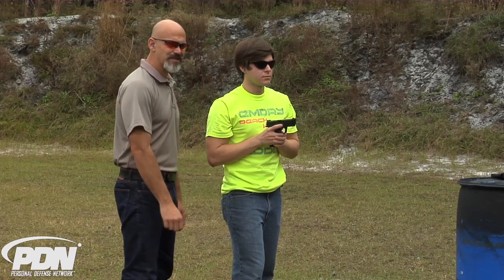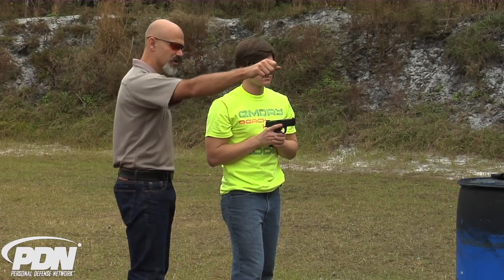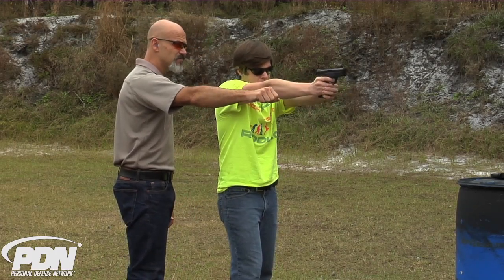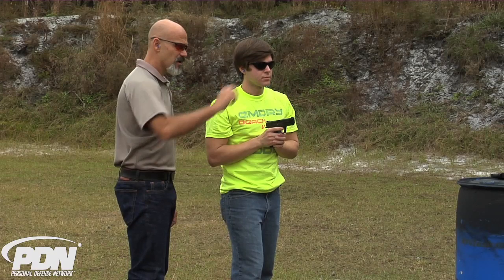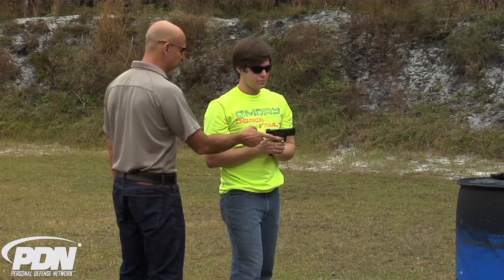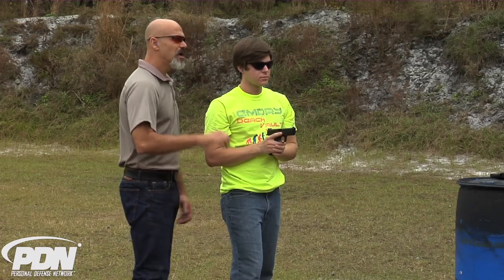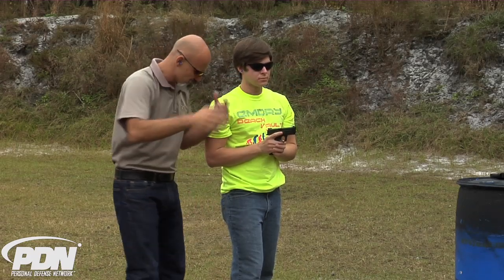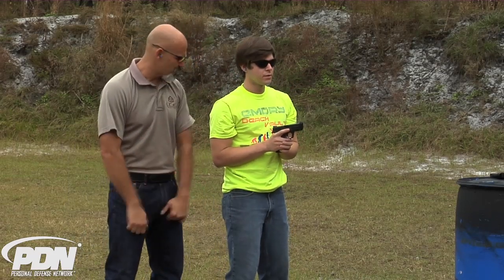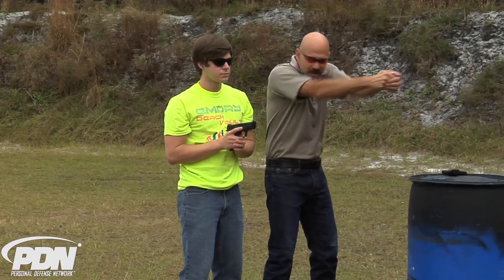The shot went a little higher than we would like, but obviously it was a hit on the target. Think about keeping that gun planed out level in front of you, focus on the center chest area of the target, drive the gun out, extend, touch, and slowly smoothly press. Come back in. I'm going to give you one command — I'm going to say 'up,' and when I say up I want you to drive the gun out just like you did, touch the trigger, and smoothly press. Up. Good. Come back in. Let's do that a little faster. Up. Good.